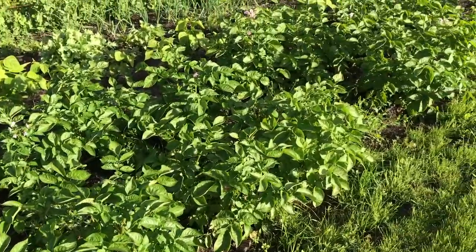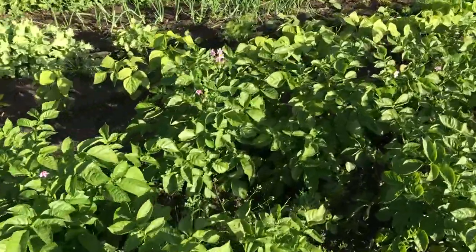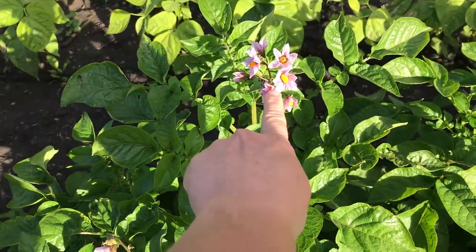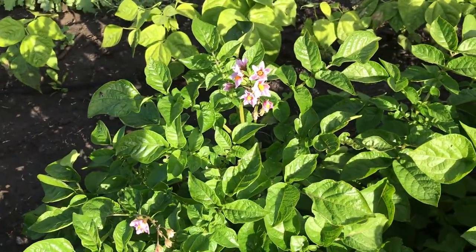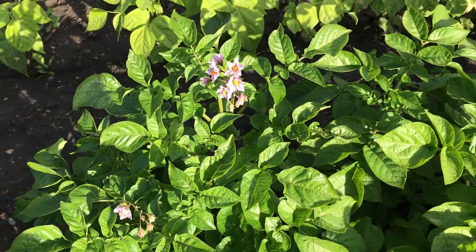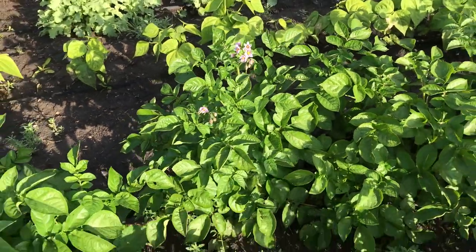Next up we have the potatoes and they are going crazy. They're already blooming. These are a red potato, so you'll notice if you grow potatoes you will get a pinky purple flower if your potato is going to be red or purple, and the flower will be white if your potato is a white potato.